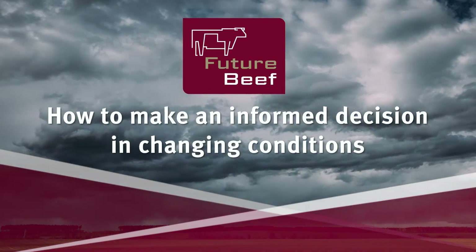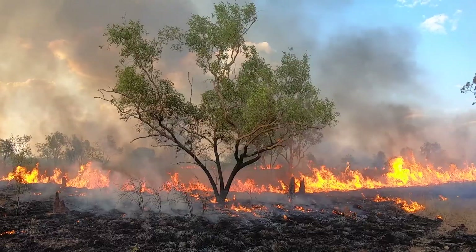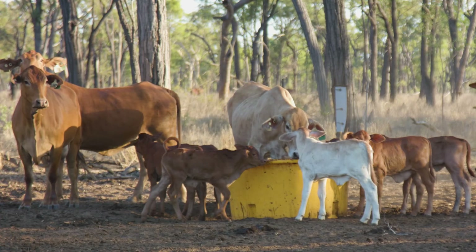If there's one certainty in life, it's that there are no certainties. The world around us and the business environment and conditions in which we trade are always changing. Cattle prices can go up or down. Input costs can fluctuate.